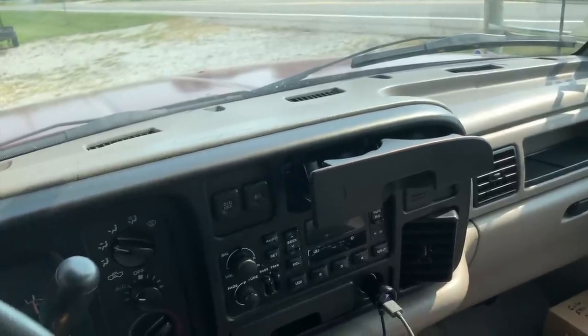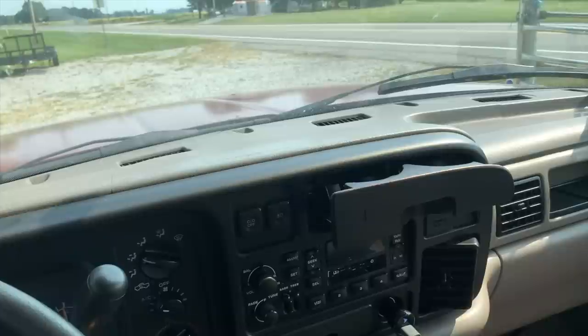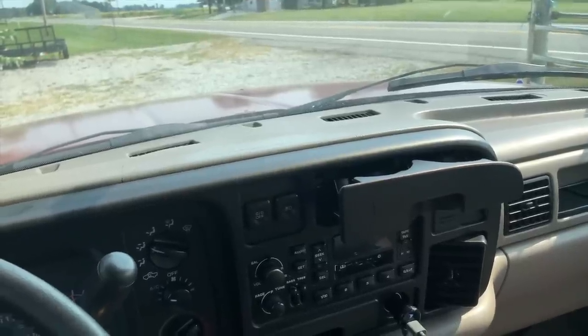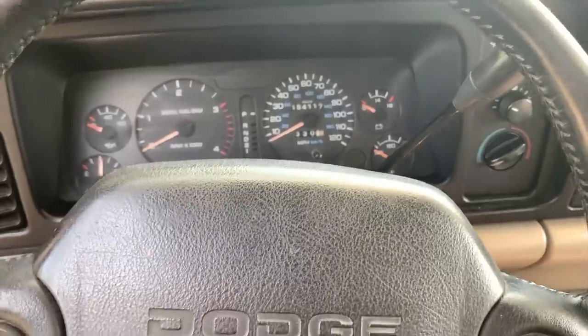Well, there actually is something you can do about it. Rosine's had one of these on her dash for years now and you would never know her dash was cracked. Other than if you took off her cover, you could see a couple cracks in her original dash underneath.